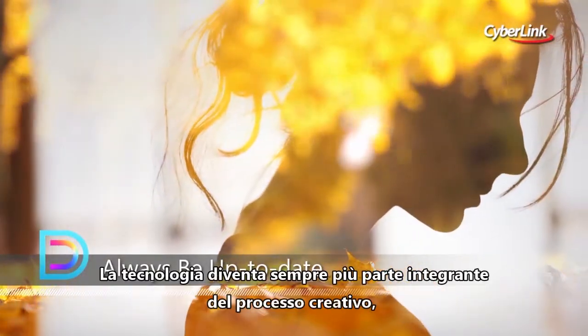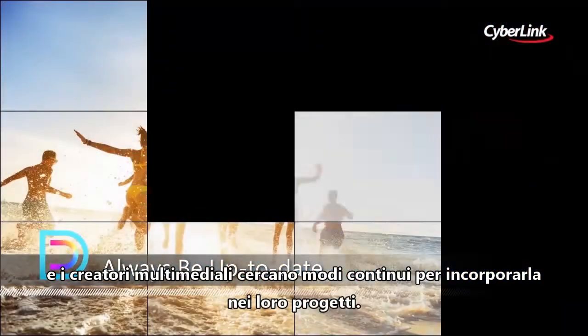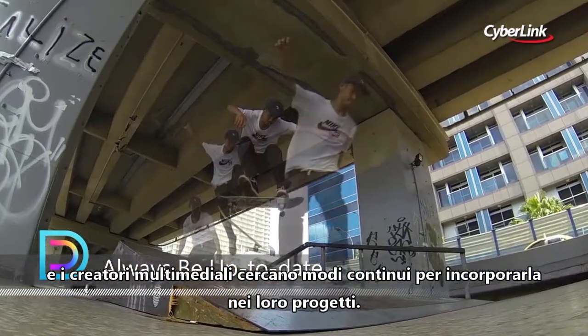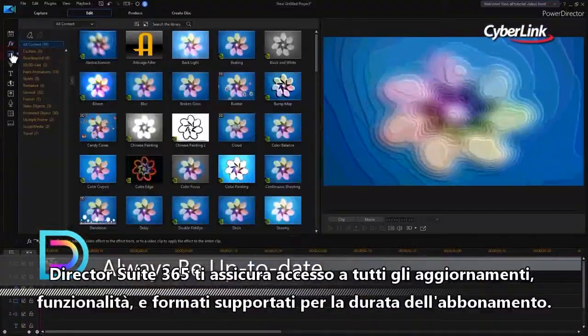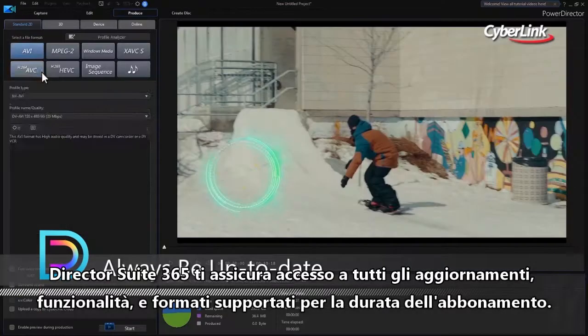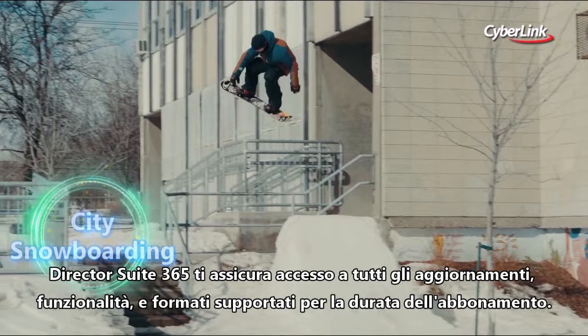Technology is becoming more integral to the creative process. Media creators are continually looking for new ways to use the latest technology in their creative projects. DirectorSuite365 ensures you have access to all the latest product updates, supported formats and new features for the duration of your plan.